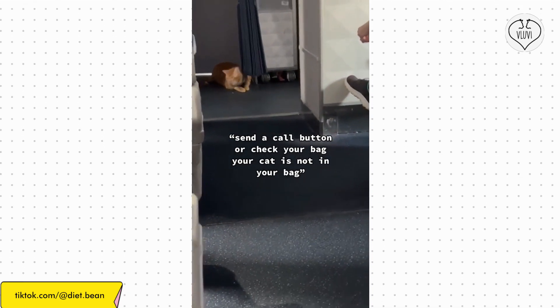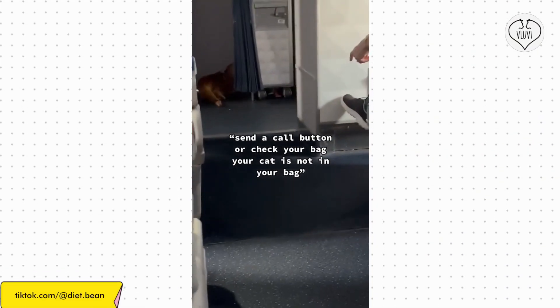It shows the cat walking around, looking under the cabin door, and then laying down to relax. A flight attendant requests that passengers press the call button or check their bag to ensure that a cat is not in their bag.